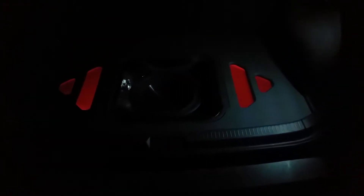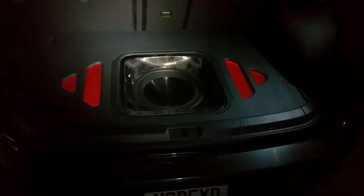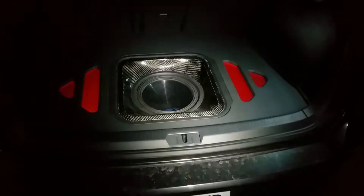Alright, so I got another YouTube video of the progress going on for this GTI. This is an ongoing project. I chose to do this at night just so you can see the cool lighting that's set up for it.